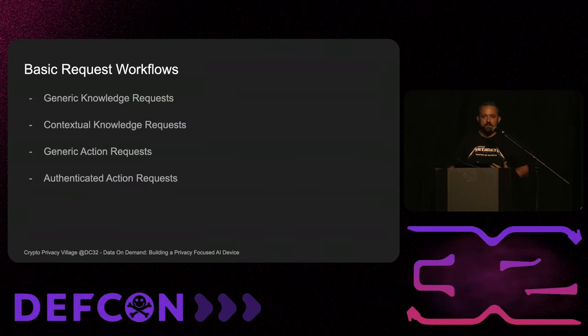Before we get into the pipelines we should use to protect data, I want to talk about basic request workflows. When I think about doing something with any kind of AI, it's really four different types of requests — basically two with little differences. The first is a general knowledge request: I don't need to know anything about you. The second is a contextual knowledge request: I need some things about you but no super sensitive data. Then generic action requests, and authenticated action requests.